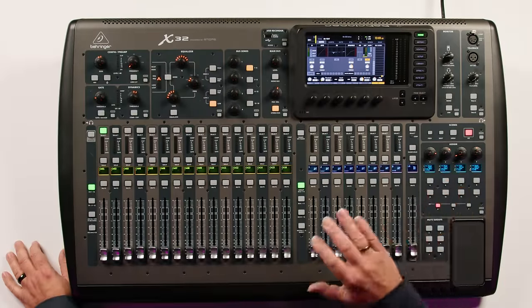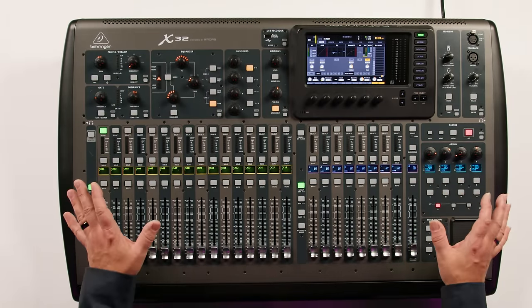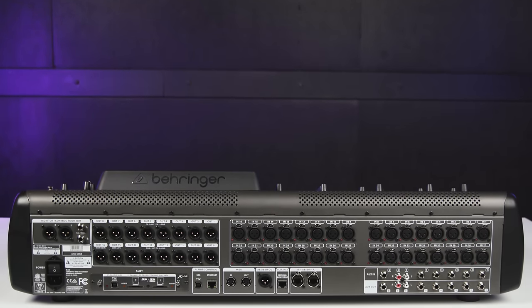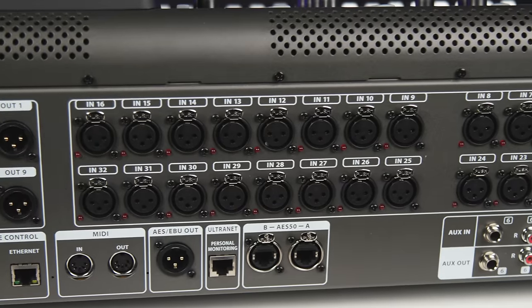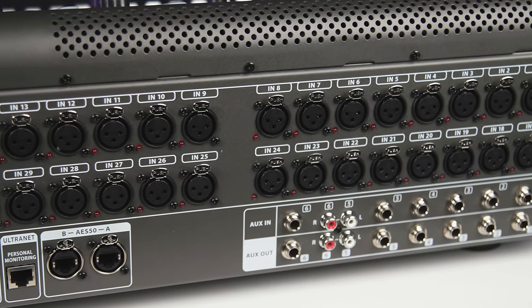The Behringer X32 is extremely popular because it's affordable, it offers so much capability, great sound quality, and it's also very easy to use. We've got 40 mix channels, we've got 32 microphone preamps that were designed by Midas, and we've got 16 XLR outputs plus control room outputs that let this work equally well in a recording studio.